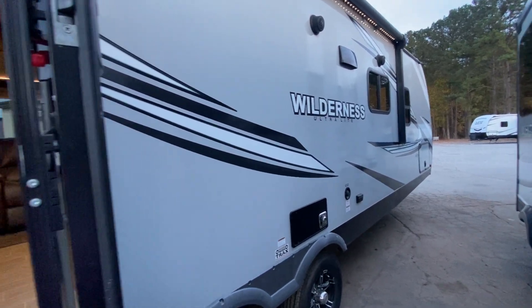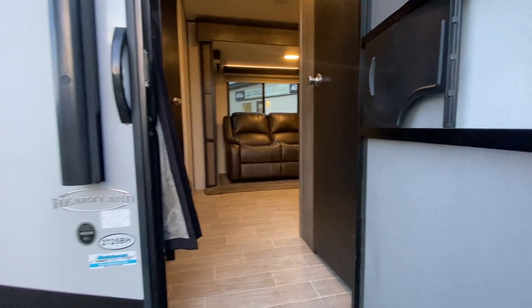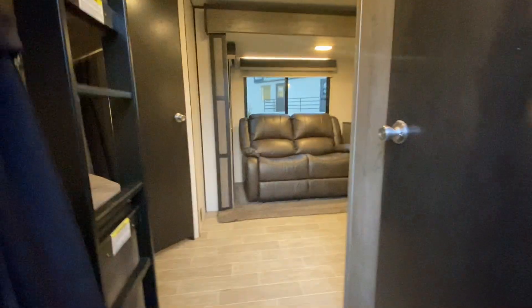Hey everybody, this is Anne at Georgia Campers. I want to take you on a quick tour of this Wilderness Ultralight 2725B8. Come on in.